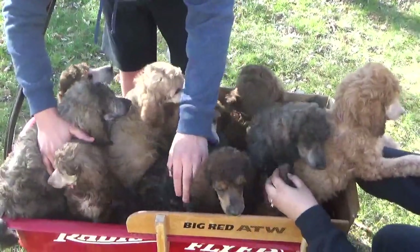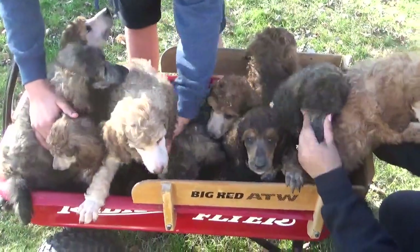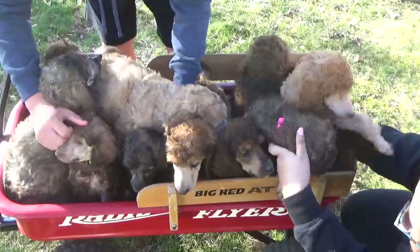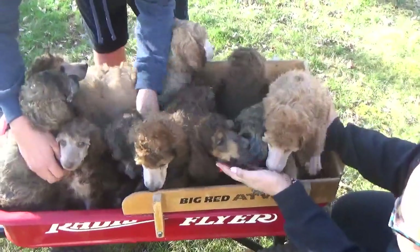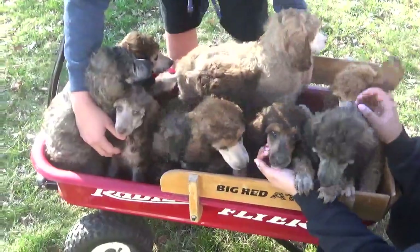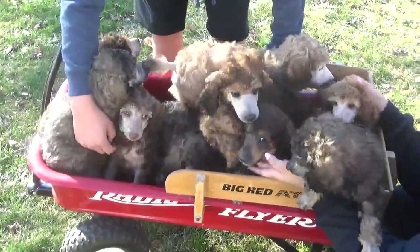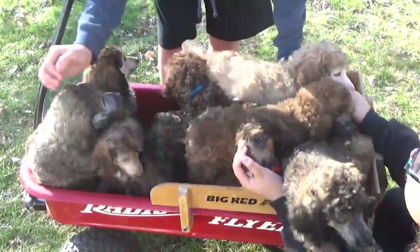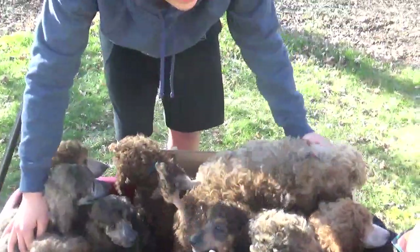It's Raven Rock Standard Poodles. The puppies are seven and a half weeks old — they start going home Wednesday, and we have four available: three boys, one girl. Phone number is 301-814-3507. Email is ravenrockstandardpoodles@gmail.com. Website is ravenrockstandardpoodles.com. Take care — I'll see you in the next one.